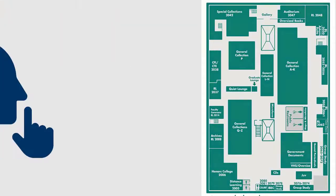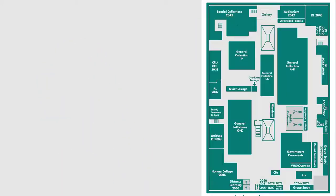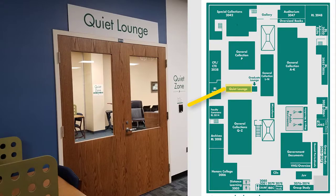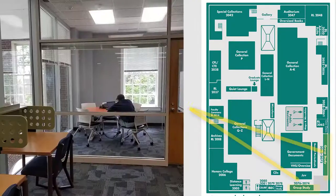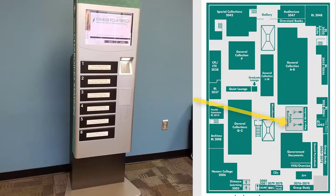The entire second floor of Randall Library is designated as a quiet area. Please be mindful and respectful of your classmates and keep the noise levels to a minimum. If you need even more quiet, check out our quiet lounge, available for any UNCW student with a current OneCard. There is also a graduate student computer lab study room available only to graduate students. Like the first floor, the second floor has many study rooms available, and these can also be reserved on the library's website. Another secure cell phone charging kiosk is also upstairs.